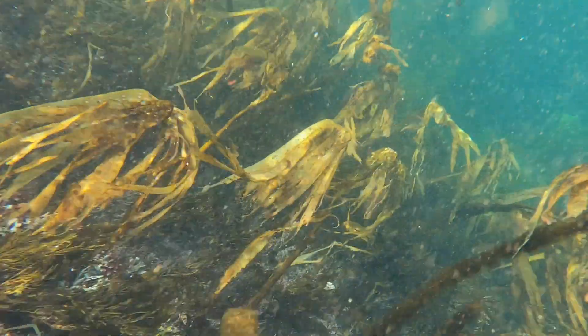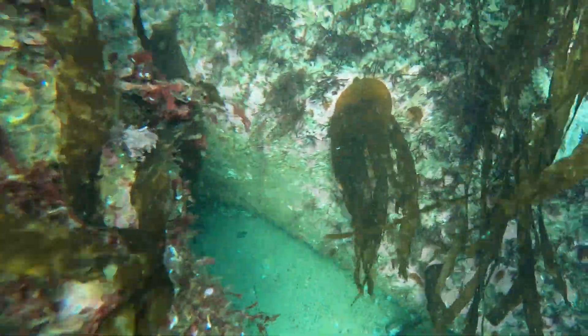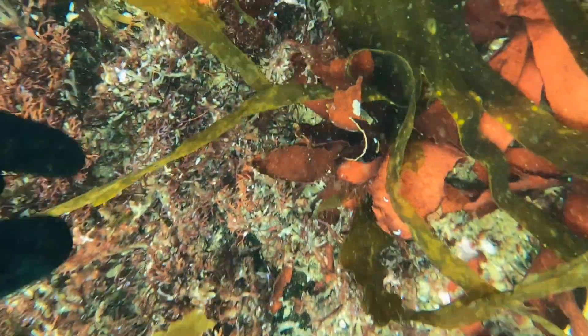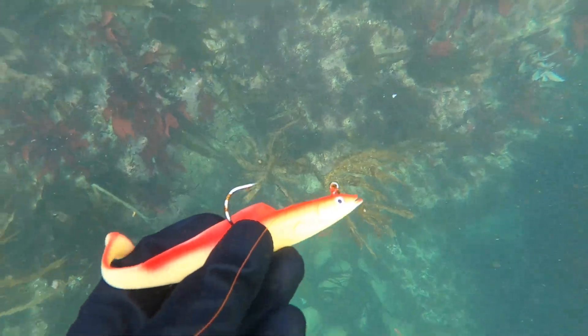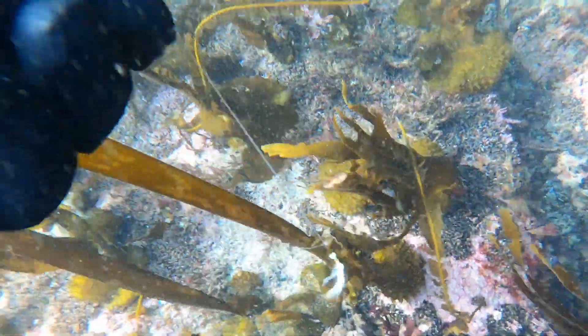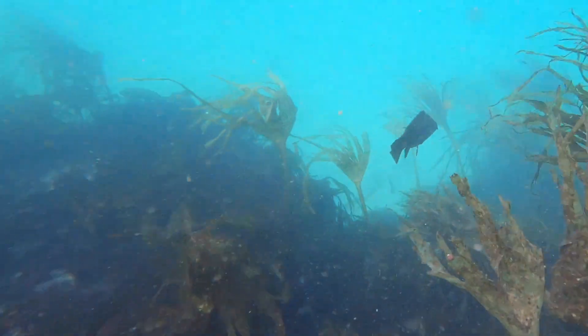Immediately you can see how strong the current was here, and like I said earlier in the video the water had been stirred up quite a bit. Lots of huge granite boulders gave me plenty to explore. This would be the first of many pieces of fishing tackle I found on this dive.